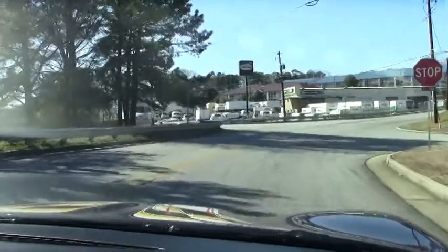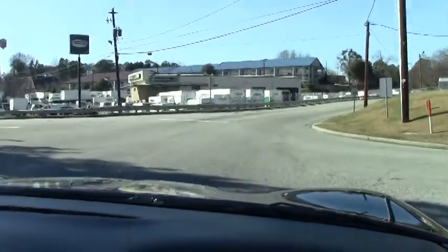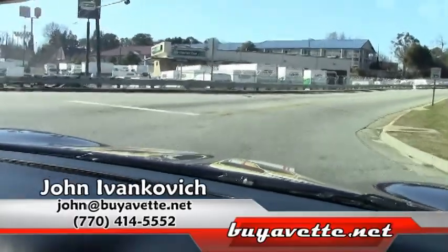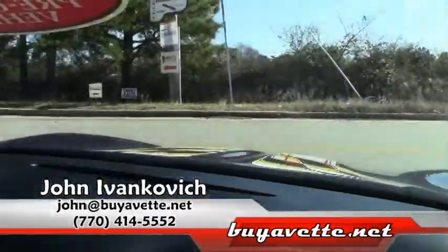These pace cars are sure to get some attention on the road, folks, as well as at your local car shows. Call 770-605-2056 or email john at buyavet.net if you'd like to know more about this or any of our Corvettes for sale.